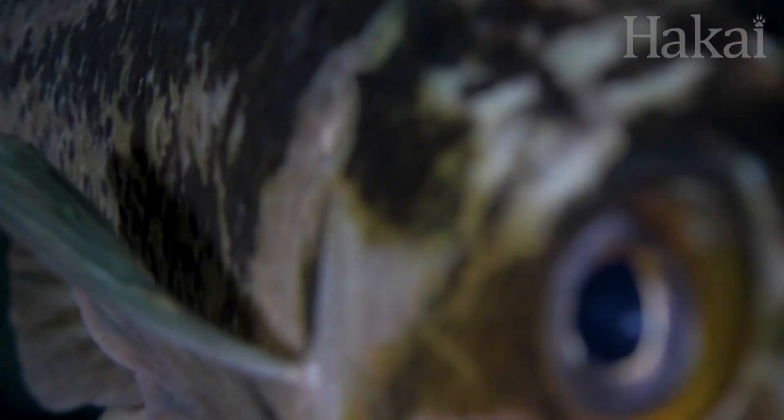"We all, as animals, shed cells all the time. You notice that about your skin cells, and animals in the ocean are no different. They're constantly sloughing things off of their epidermis. They're constantly excreting things into the environment."